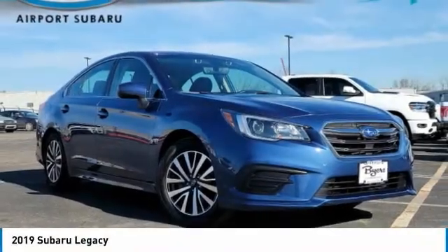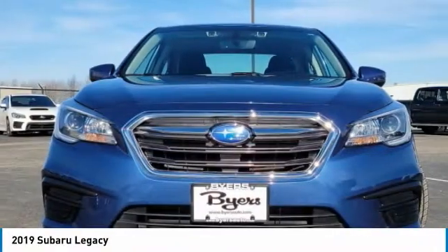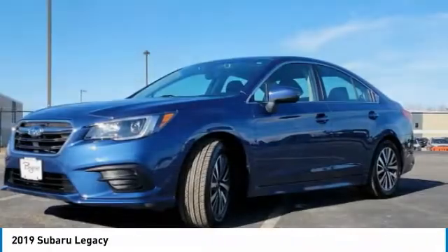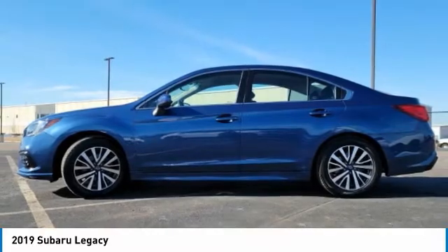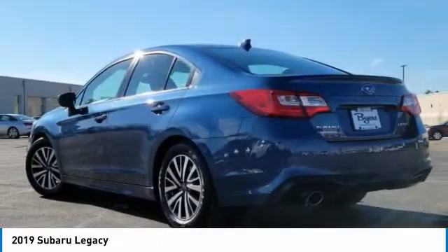Looking for the right vehicle? Check out the 2019 Legacy. The Subaru Legacy offers a roomy interior and a dynamic drive you feel every second you're in the driver's seat. It's a refreshing alternative to the alternatives.